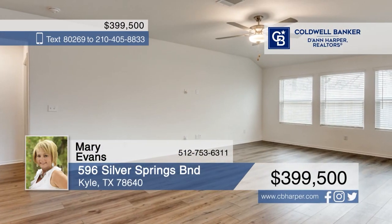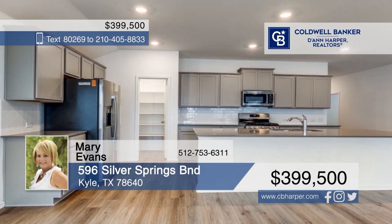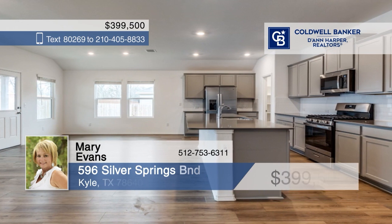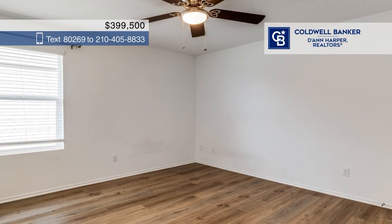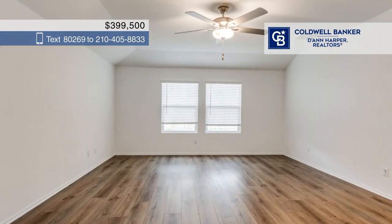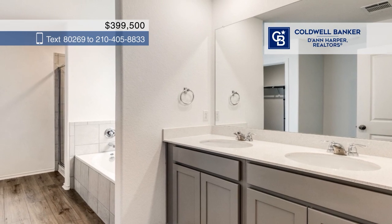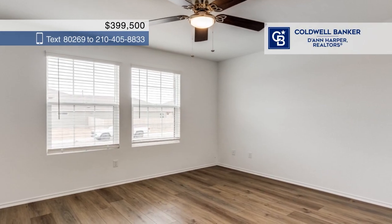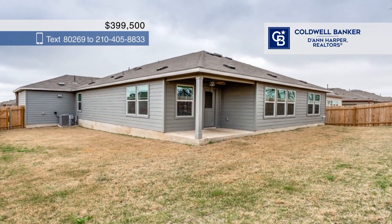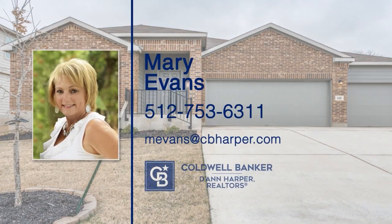Welcome to your new home in picturesque Cool Springs. This stunning home offers a modern design and comfortable living, boasting an open floor plan, LVT plank flooring, and a chef's kitchen with a bar and stainless steel appliances. The home features four bedrooms and three baths, with plenty of room for everyone and everything. Beyond the home's charm, you'll enjoy easy access to community amenities, including a refreshing pool, a serene lake, scenic hike and bike trails, and more. Call Mary Evans.